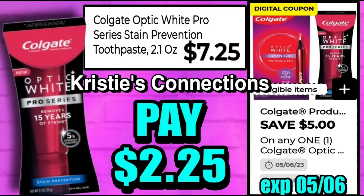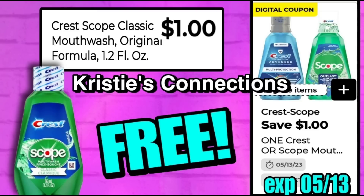This deal we've seen a lot recently is back — the Colgate Optic White Pro Series Stain Prevention, 2.1 ounce, at $7.25. After the $5 digital you're going to pay only $2.25. Do be careful — there is a lower-value coupon on this product as well. If you have both clipped, that lower-value coupon will come off instead, so make sure you scan and don't have both digitals clipped.